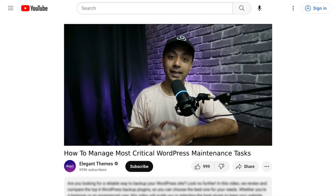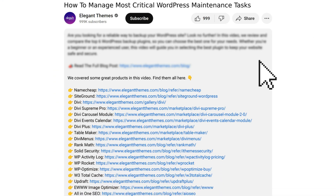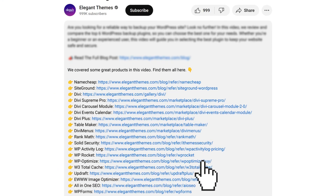Now before we begin, I would like to mention that all the tools, plugins, and resources mentioned in this video will be linked in the video description below. And just in case you go ahead and make any purchase using these links, we might earn a little bit of kickback, which is not going to cost you anything extra, but it's going to help us create more helpful content for you.